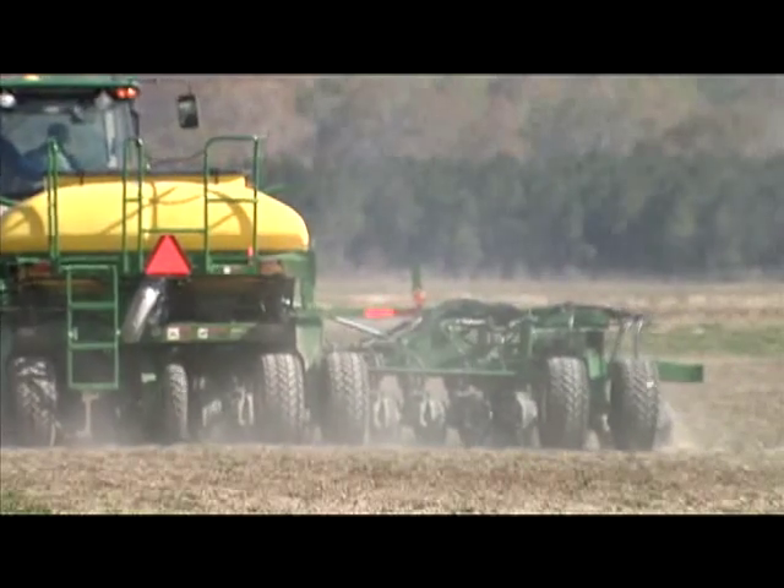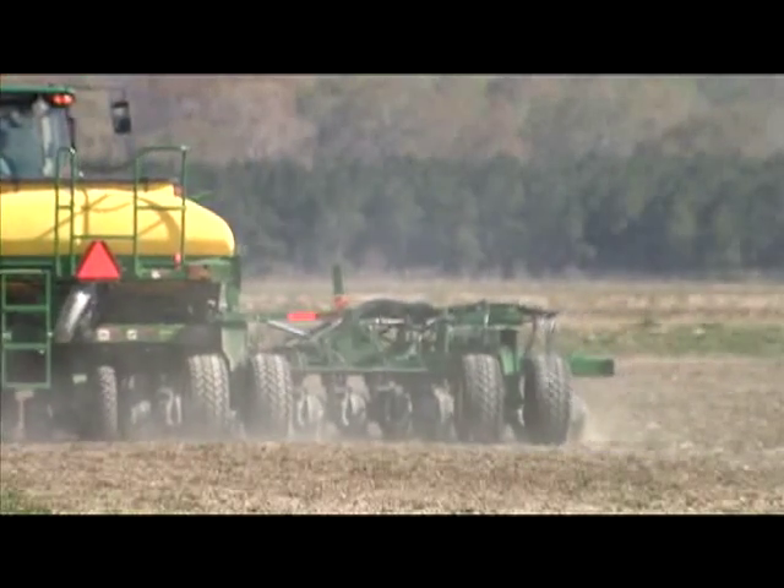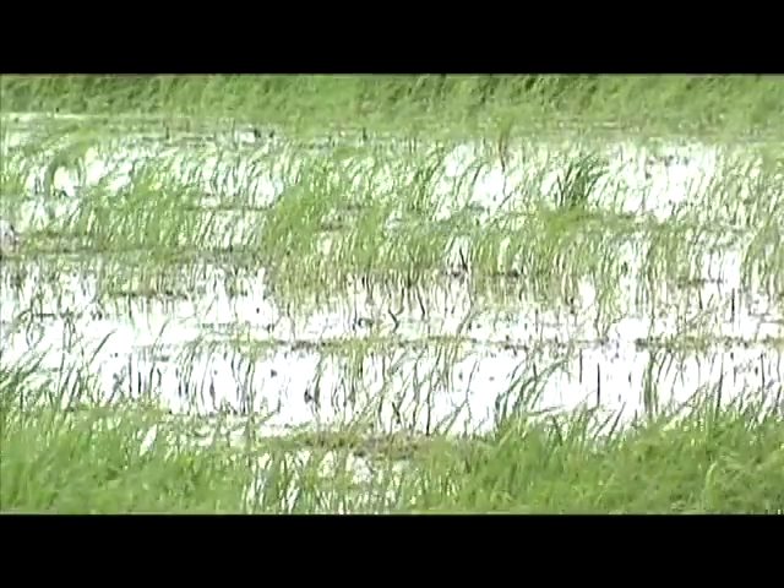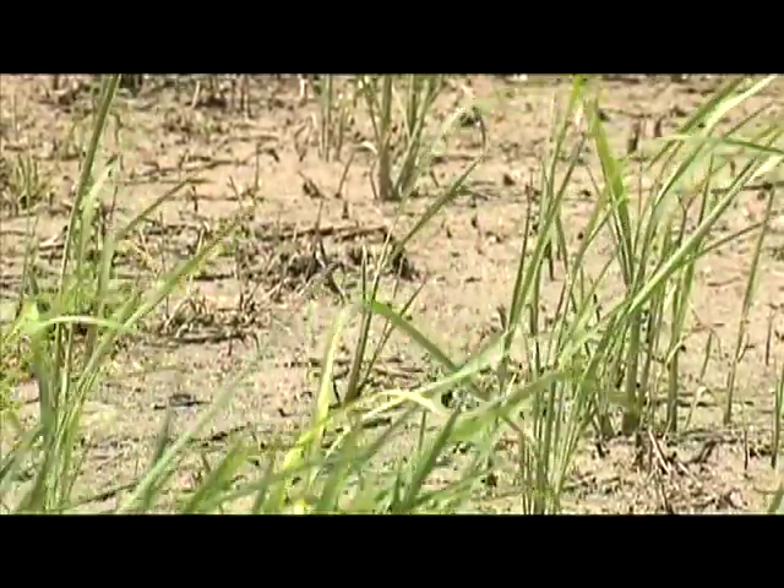What Hummel hopes to find, with the help of funding from the Louisiana Rice Research Board, are effective treatments that will keep rice fields from looking like this. They're looking at Cruiser Max, which is a new neonicotinoid seed treatment that controls rice water weevil larvae and also colaspis and chinch bugs.